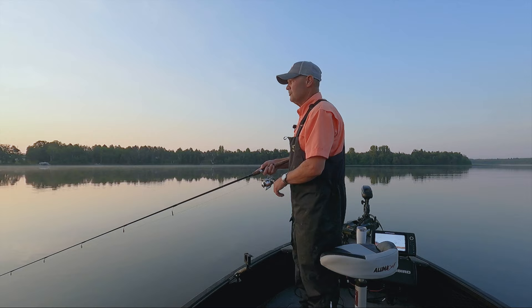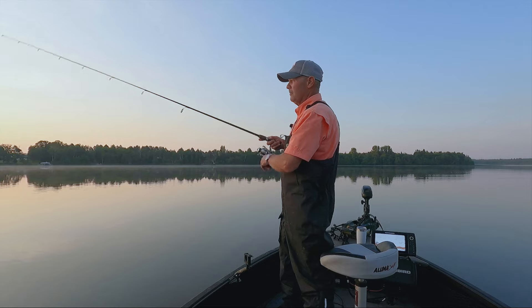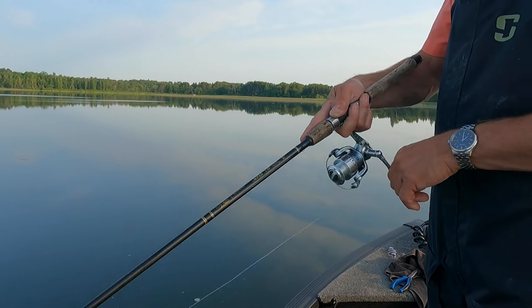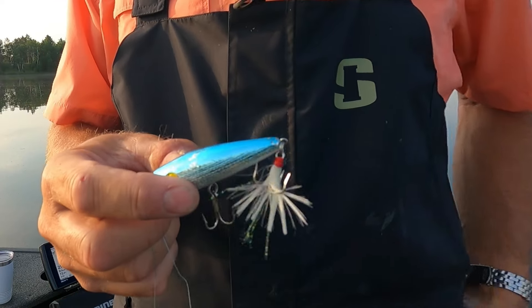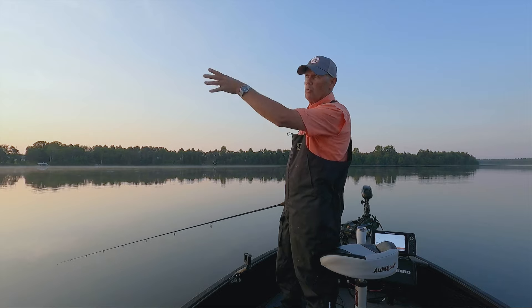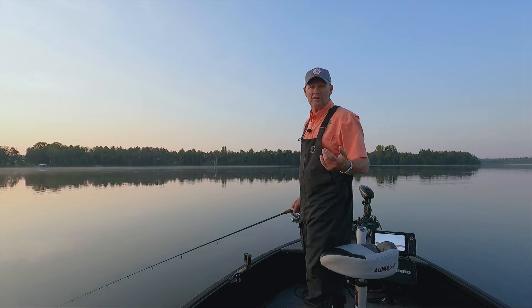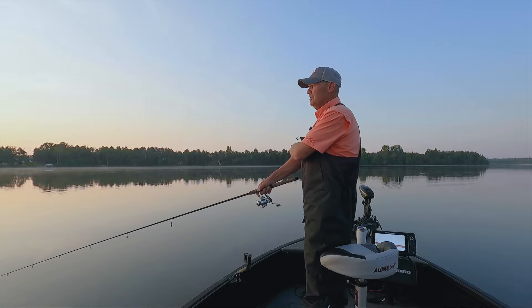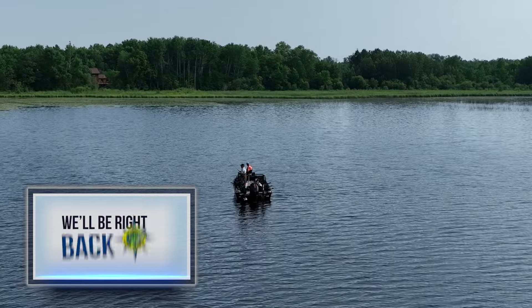Equipment we're using today is pretty simple — most everybody's got a setup like this in the rod locker. Just a medium to medium-heavy spinning rod, seven and a half feet long. We're using 10-pound braid with the drag cranked down. When we switch to frogs and try to pull fish out of thicker cover, that's when you go to a more stout rod with a bait caster. But what you've already got in your rod locker will let you catch fish with pop bars — they're pretty easy to fish.